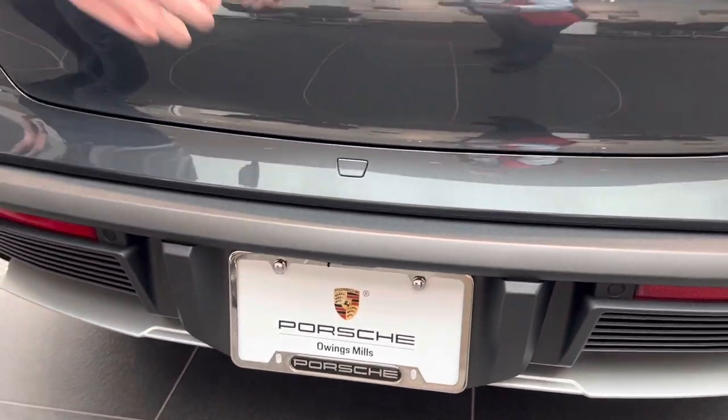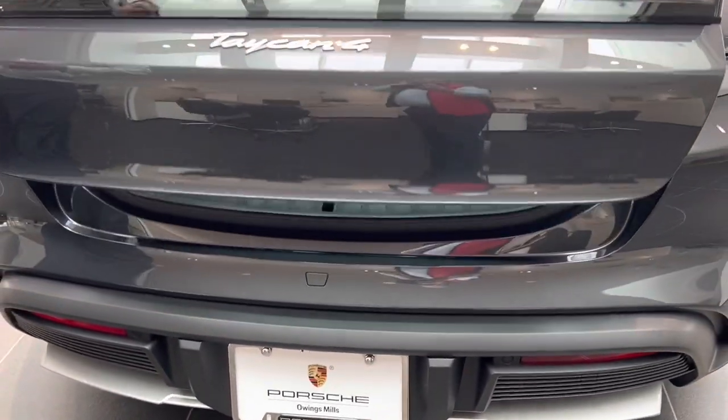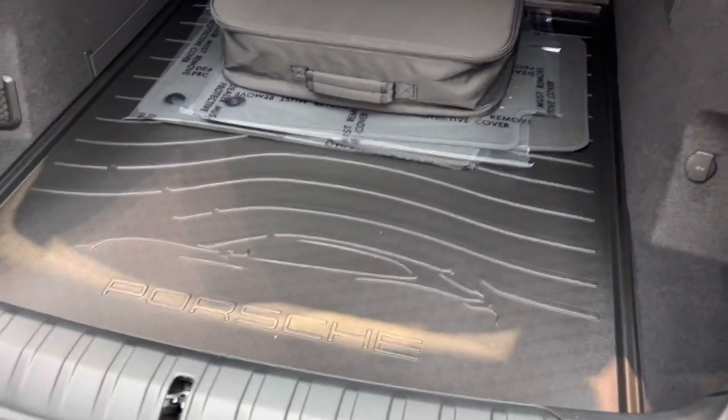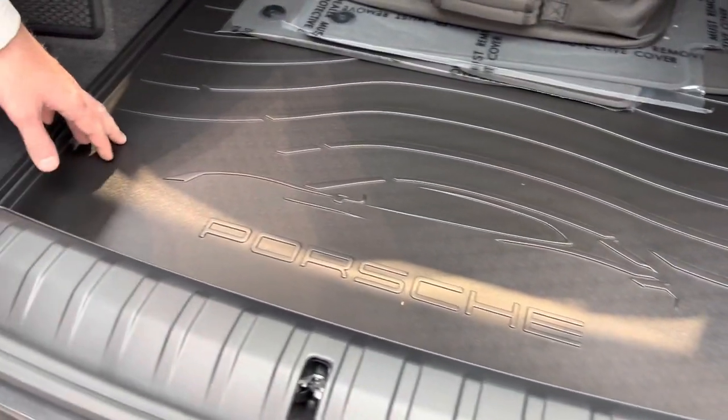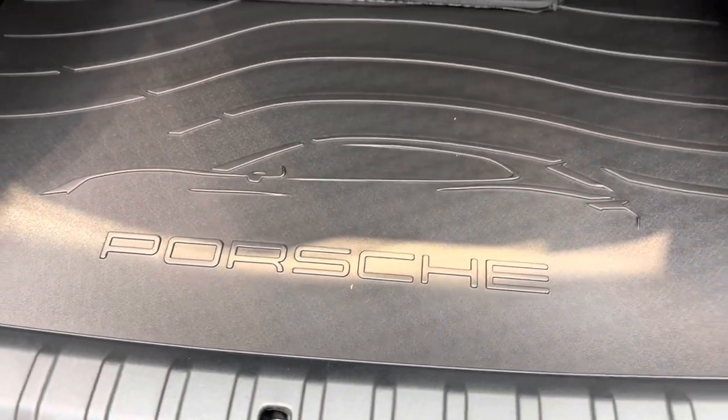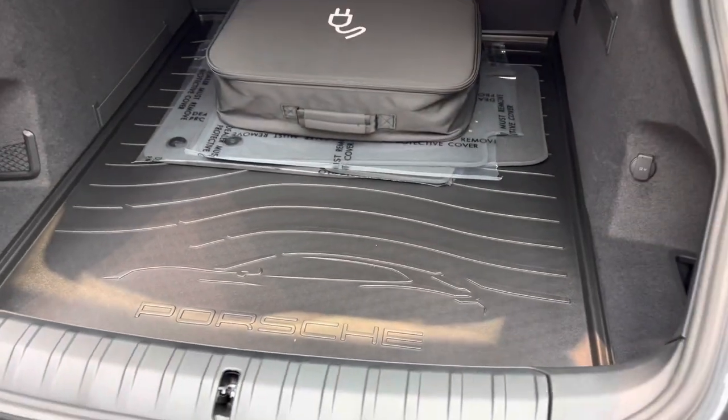Let me open up the rear of the vehicle. One popular option we get a lot of requests for is the all-weather trunk liner. This does a great job of protecting that rear hatch from your camping gear, muddy boots and shoes, and golf bags.